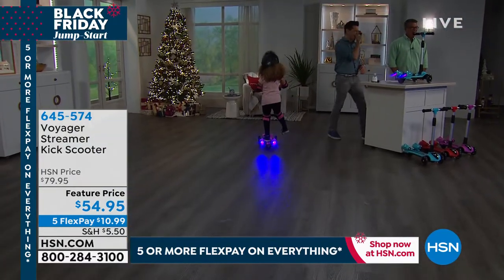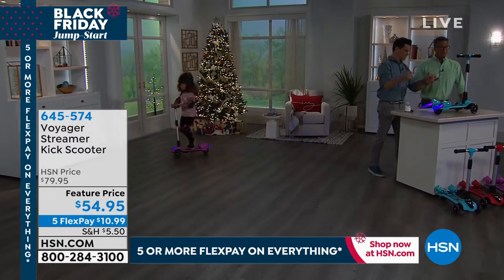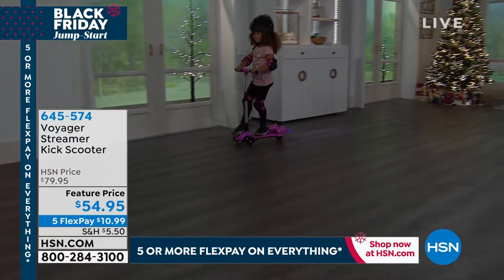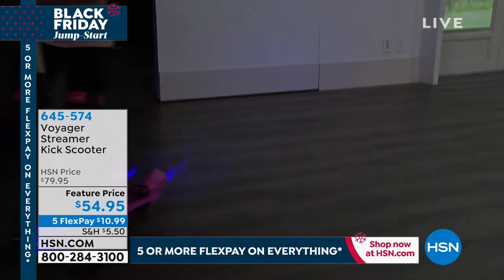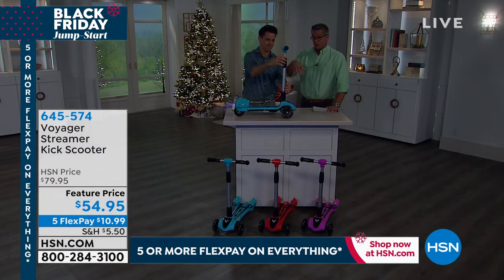All right. You know, we don't get to hold every single product — sometimes we go online to look at images and videos too, just like you guys do. And I will tell you, this is so much better in person and so cool. It's completely adjustable — so if you've got kids that are a different height, you can raise or lower the little steering bar just like that.